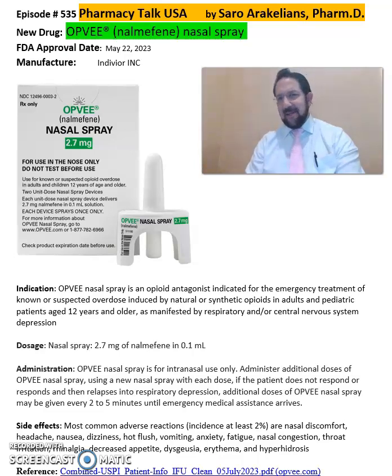Good afternoon, everyone. This is Sara Arakelias, your clinical pharmacist. So what is OPFV or naloxone nasal spray? OPFV or naloxone nasal spray is from IndeVor pharmaceuticals, FDA approved in 2023. I have included a picture of OPFV over here for you to see — the box and the nasal spray itself.